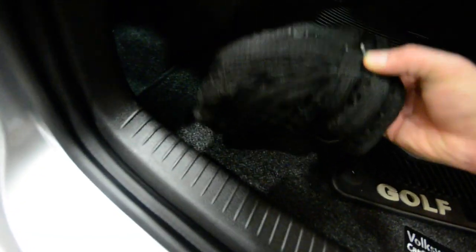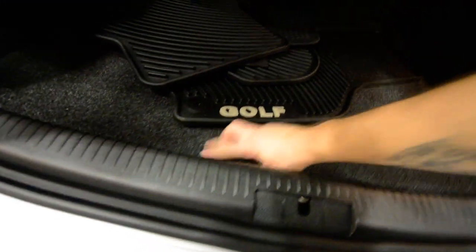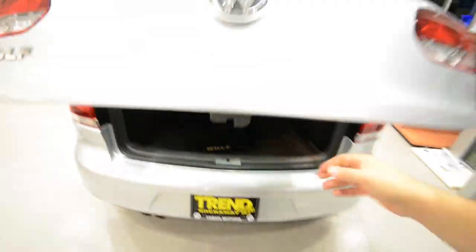In addition to that, there's a standard cargo net and another net up front to tuck stuff under. You have a light and a 12-volt plug in the cargo area as well. Under the floor you have a full-size spare tire as well as extra storage back there — hopefully you never have to use that tire, but it's good to know you have that extra storage.